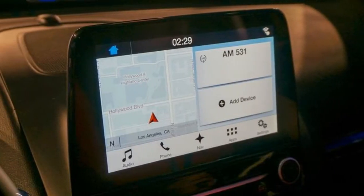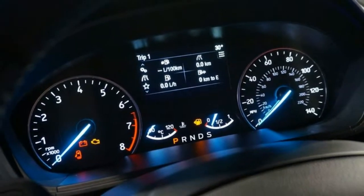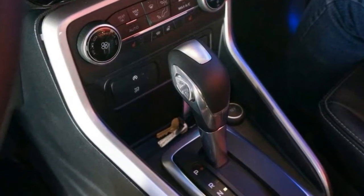The EcoSport will also offer SYNC 3 infotainment and Apple CarPlay and Android Auto smartphone integration. With FordPass, drivers can locate, start, lock, and unlock their vehicle from their phone.